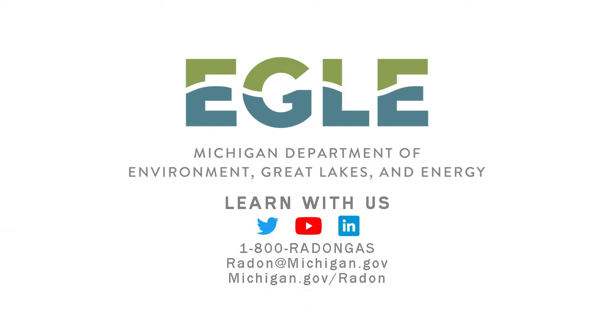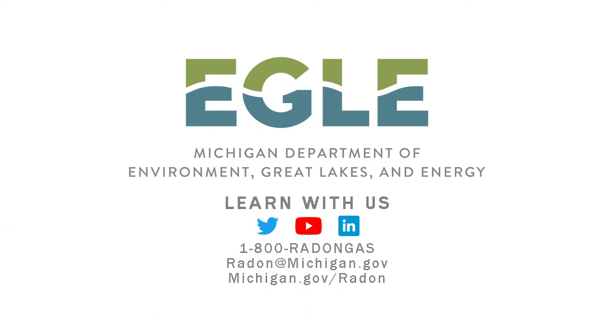To learn more, go to michigan.gov/radon or call 1-800-RADON-GAS. You can also email us at radon@michigan.gov if you have any questions.